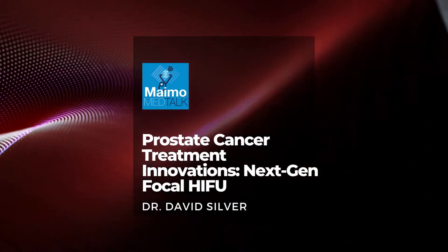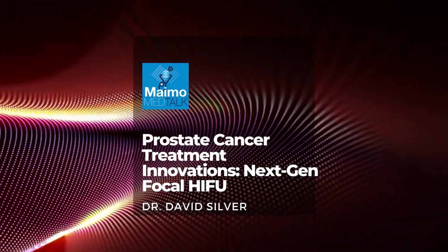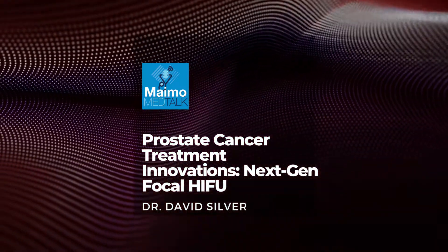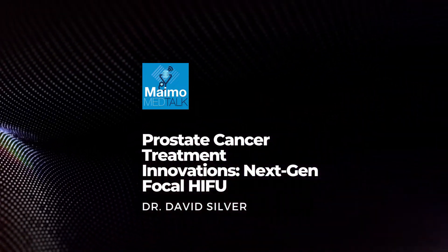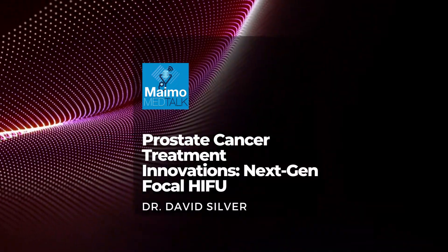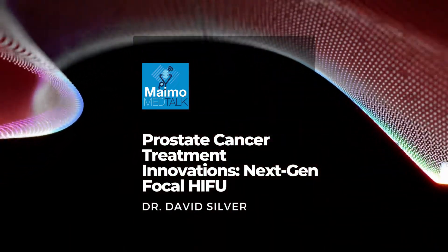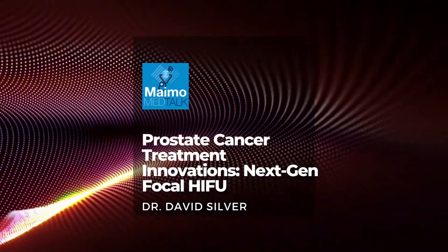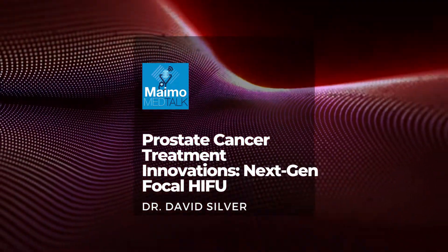Thank you very much for joining us today — it sounds very encouraging. Thanks for having me. Thank you so much, Dr. Silver, for explaining this latest HIFU procedure to us and the quality of life it offers. Dr. David Silver is the Director of the Division of Urology and the Head of the Maimonides Prostate Center. To find out more about HIFU and watch a video about it and to learn more about the Maimonides Prostate Center, go online to maimo.org forward slash prostate. This has been MIMO Med Talk. I'm your host, Aileen Ellis. Stay well and thanks for listening.